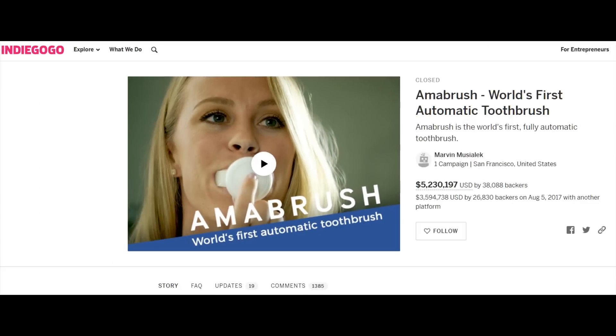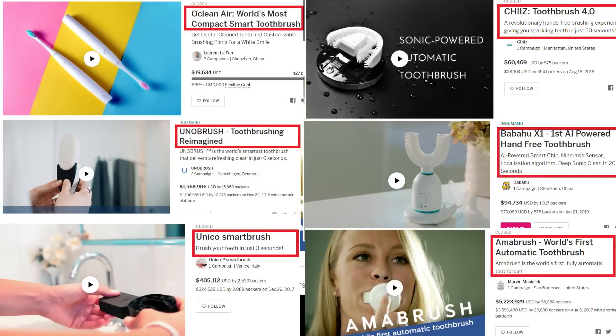Now Amabrush claims to be the world's first automatic toothbrush. And as you can see by what I'm about to highlight right here, they pulled in a whopping amount of money. In fact, all of those so-called automatic or electric toothbrushes that you saw crowdfunded earlier pretty much copied the look and feel that Amabrush brought to crowdfunding. They also all pulled in a whopping amount of money.